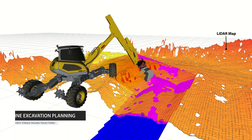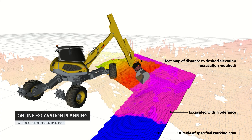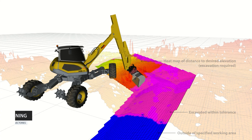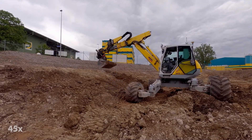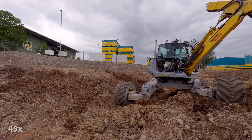A continuously updating lidar map is used for online planning, ensuring that the excavation process continues adaptively until specified tolerances are met. We autonomously excavate 665 square meters of precisely rippled terrace surfaces with an active soil removal rate of 4.3 minutes per cubic meter.